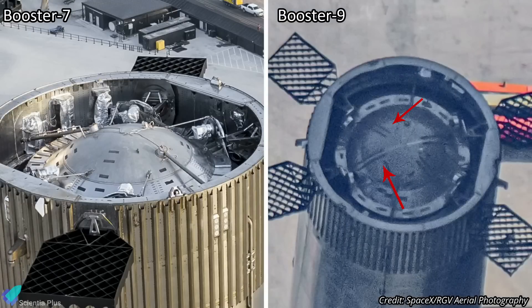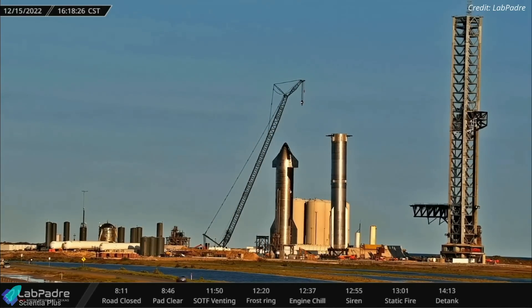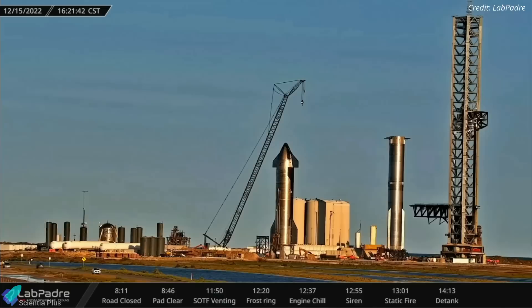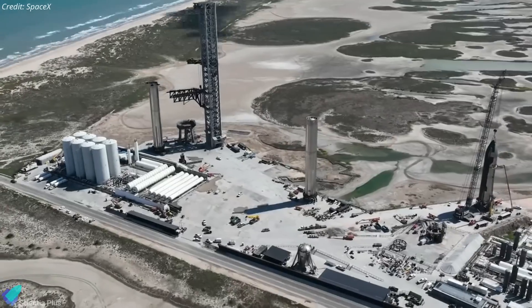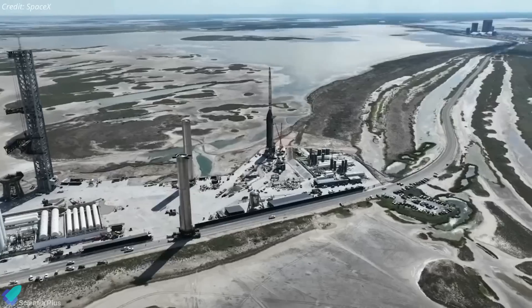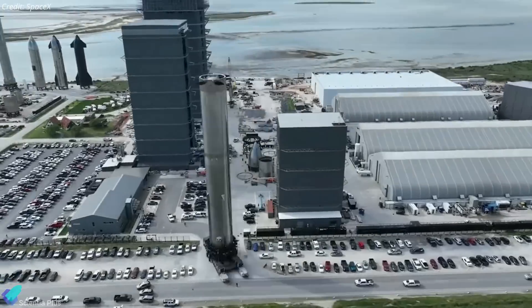The forward dome of Booster 9 has a pair of welded lines, which could be some kind of reinforcement to the dome where the grid fins are located. Now that Booster 9 has arrived at the launch site, SpaceX will prepare the booster for a cryoproof test campaign in the coming days. Road closures suggest rocket testing at Starbase will resume on Monday, December 19. After completing the cryoproof tests, Booster 9 will be sent back to the build site for engine installations ahead of static fire tests.